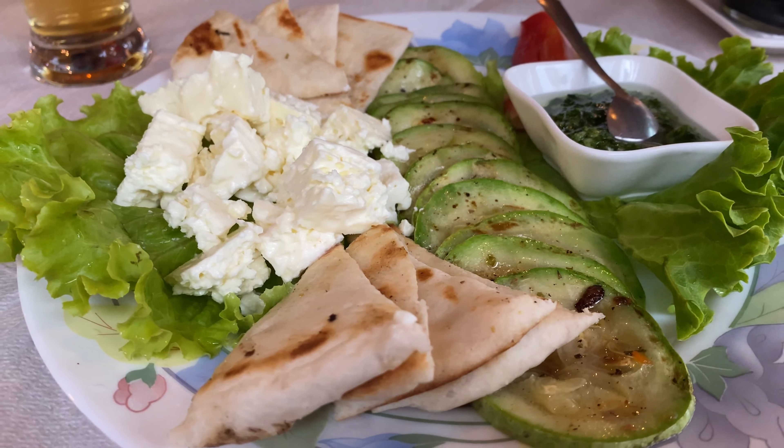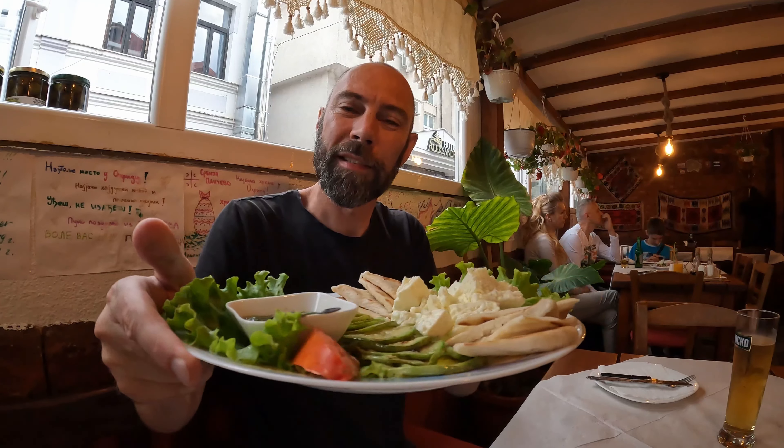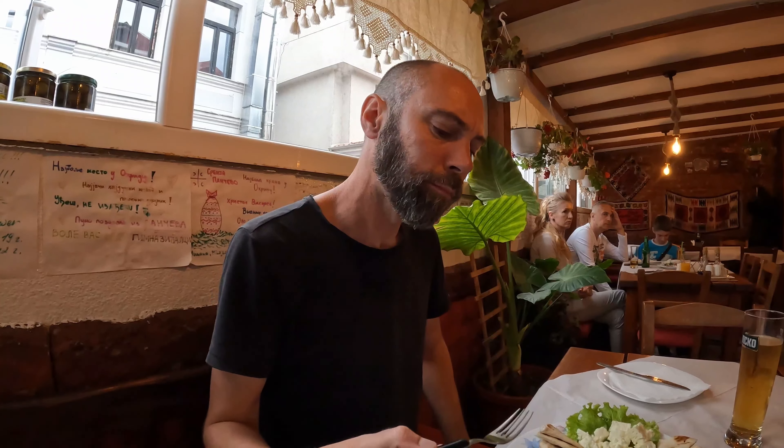I was going to have some Sarma to start with - the rice and mincemeat in vine leaves - but they didn't have that available yet, so they just brought out a really nice salad instead. Looks lovely. We've got some of the local cheese, some nice bread, some zucchini. Let's try some of the cheese first. Mmm, wow - that is full of flavour. Really, really sharp, kind of like feta, but not sharp and salty like the cheese that I had in Kosovo.